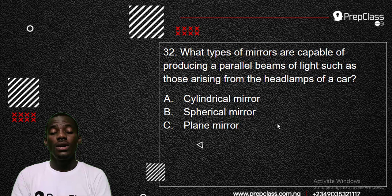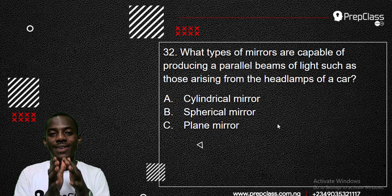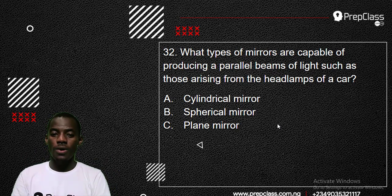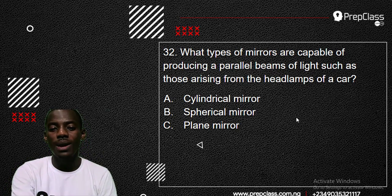The answer is concave mirror. Unfortunately, in this past question the answer option was not listed clearly — it is not cylindrical mirror, not a spherical mirror, not a plain mirror. It is simply concave mirror. Even if you wrote curved mirror, that can be concave or convex, but the correct specific answer is concave mirror. It makes light travel in a parallel direction.